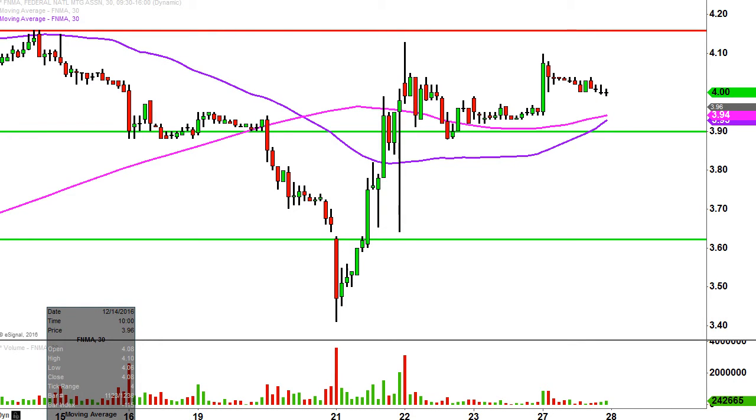What do I mean by 30-minute, in case maybe you're new to charts? Instead of each one of these candlesticks here representing one day's worth of price action, which is what you would normally see, each one represents 30 minutes. So all this here may look like several days worth of time — it's actually just today's price action broken down into 30-minute time slices.